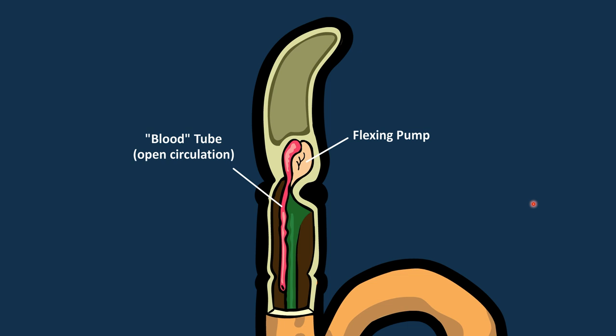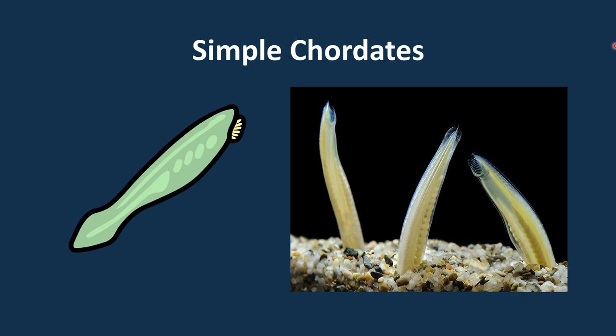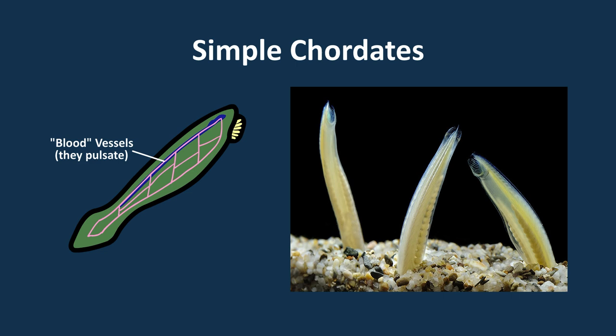Moving up and getting closer to organisms with complex hearts, we find lancelets — simple chordates. They have a closed circulatory system. They don't have true blood yet — there are no blood cells — but they do have vessels forming a big closed network. These vessel walls are lined with muscle and can pulsate, allowing the transfer of nutrients and oxygen throughout the body. They don't have a heart, but they have pulsating blood vessels. This circulatory system isn't super efficient compared to those of organisms with hearts — a heart is way more efficient. Because of that, these animals also can't get very big; this restriction is due to their poor circulation, which makes it so cells can't get enough oxygen or nutrients if the animal gets too big. The heart evolved from arteries in really small organisms.